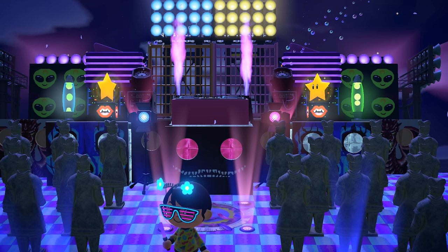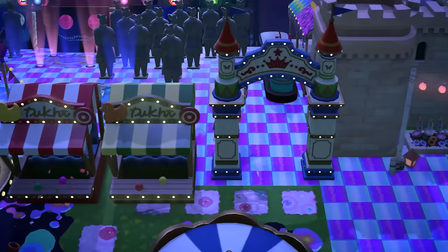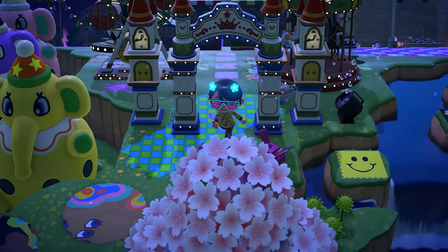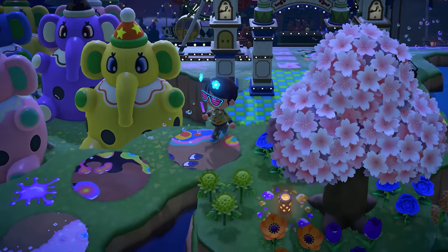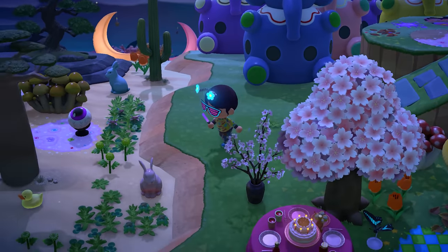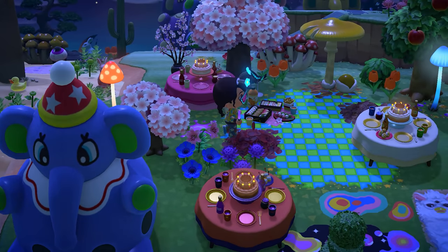Before we fully continue to the right, I'm going to backtrack because I know I missed an area. I love that when people have custom maps made and label certain areas — it's so helpful.